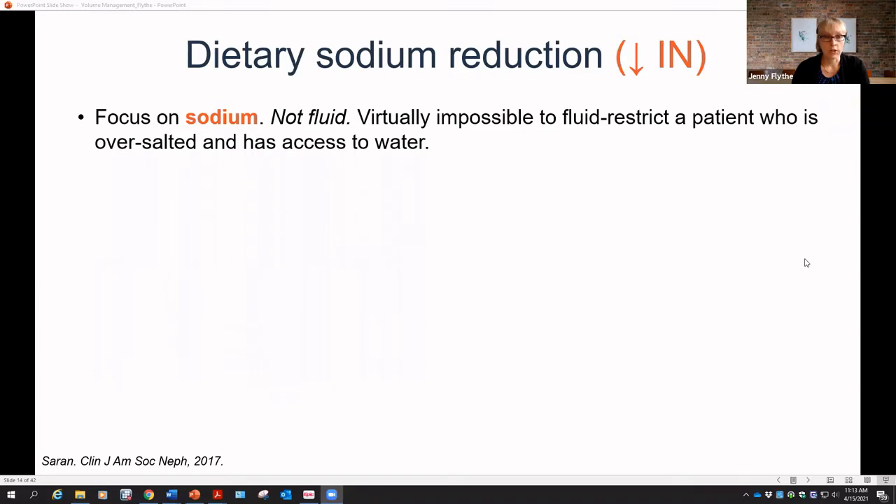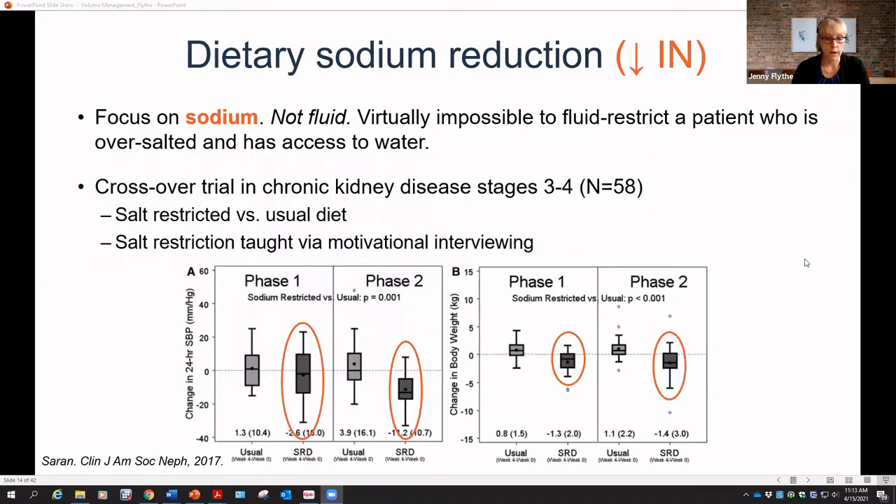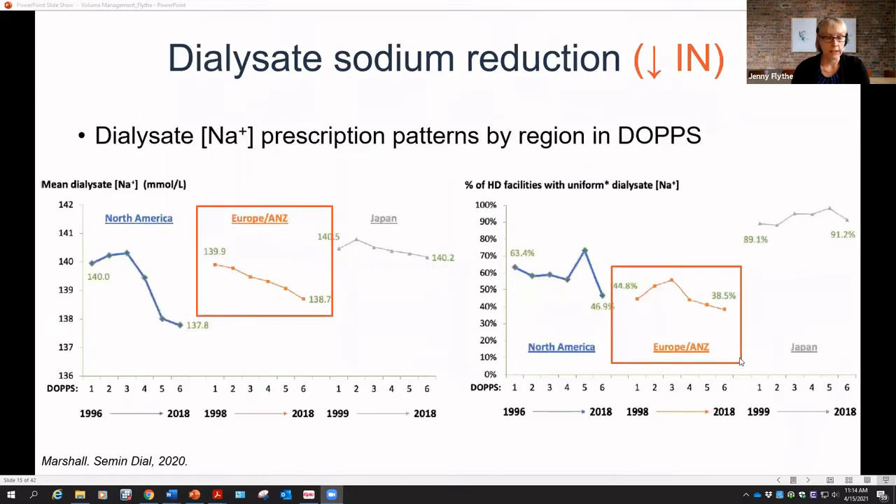Dietary restrictions can be difficult but are not impossible. Data from a crossover trial with close to 60 advanced CKD patients showed that when salt restriction was taught via motivational interviewing, patients on a salt-restricted diet had lower blood pressure and lower weights, suggesting they were less volume expanded. With appropriate salt restriction, you can get reduction in fluid retention.